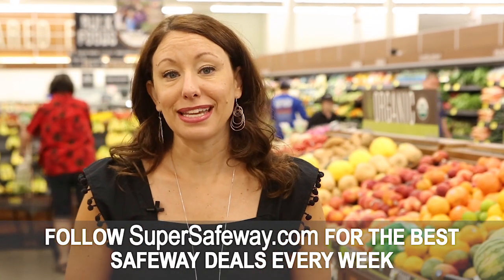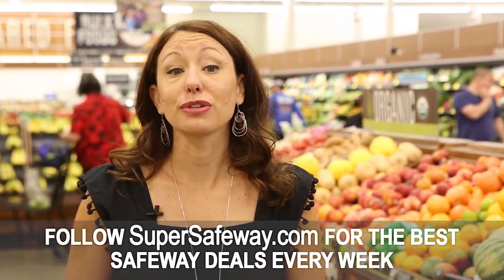For the best savings opportunities at Safeway every single week, be sure to follow supersafeway.com. Thank you for watching and happy savings!